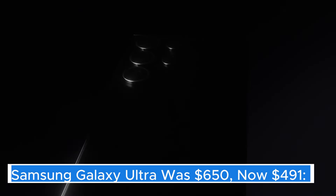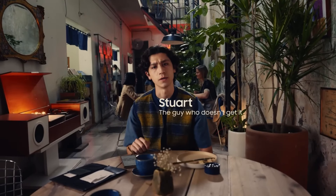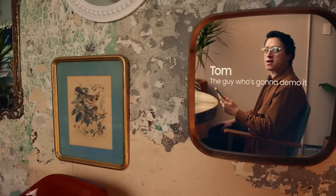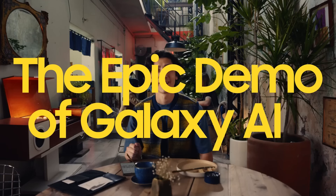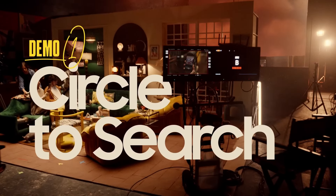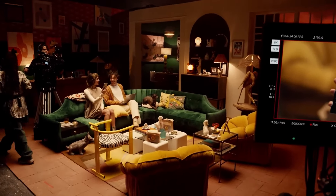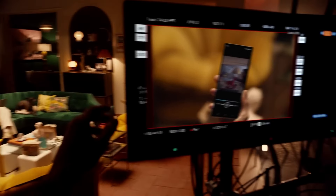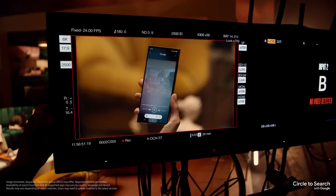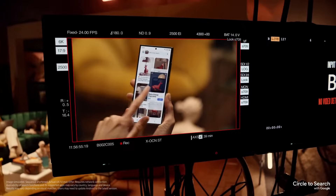Samsung Galaxy Ultra — the Samsung Galaxy Ultra represents the pinnacle of smartphone technology, boasting an impressive array of features that cater to power users and tech enthusiasts alike. With its stunningly vibrant display, the Galaxy Ultra utilizes a dynamic AMOLED 2X panel that offers deep blacks, vivid colors, and an adaptive refresh rate of up to 120Hz, ensuring a fluid and immersive viewing experience whether you're gaming, streaming, or browsing.